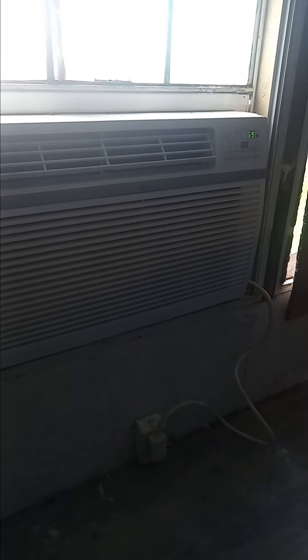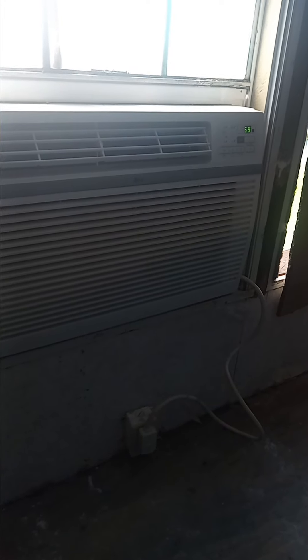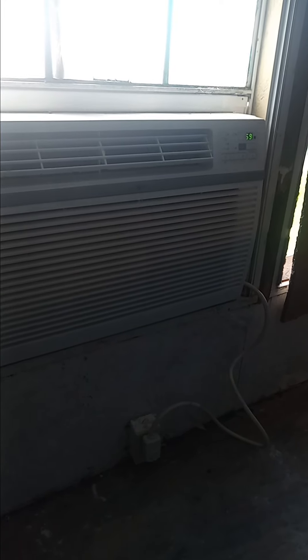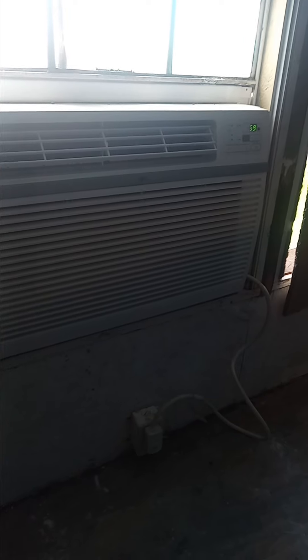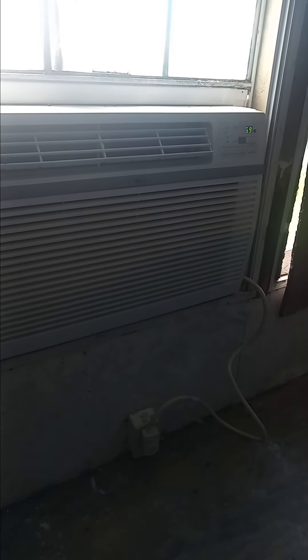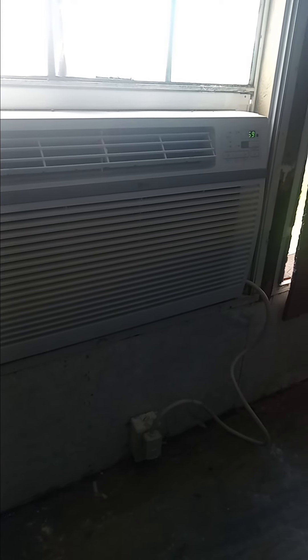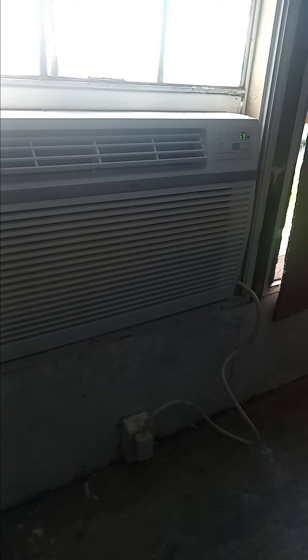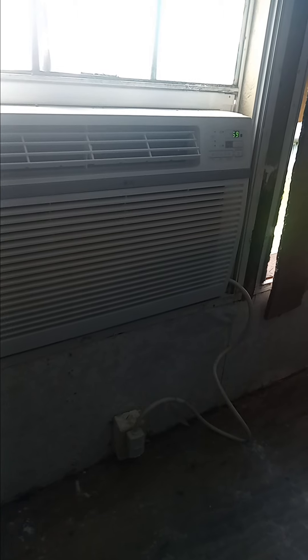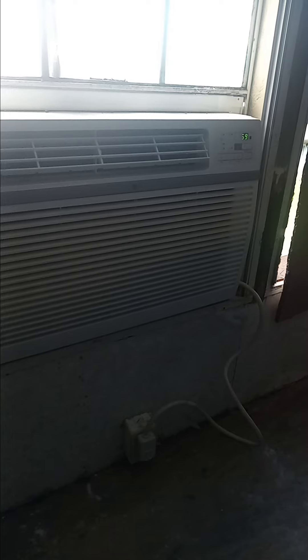It will cool off a big double-wide like we have — probably your living room and your kitchen. And if you've got window units in your bedroom, small 5,000 BTU units, it's definitely gonna make them work a lot less. I'm not getting paid to say this about LG, but this is one badass air conditioner.